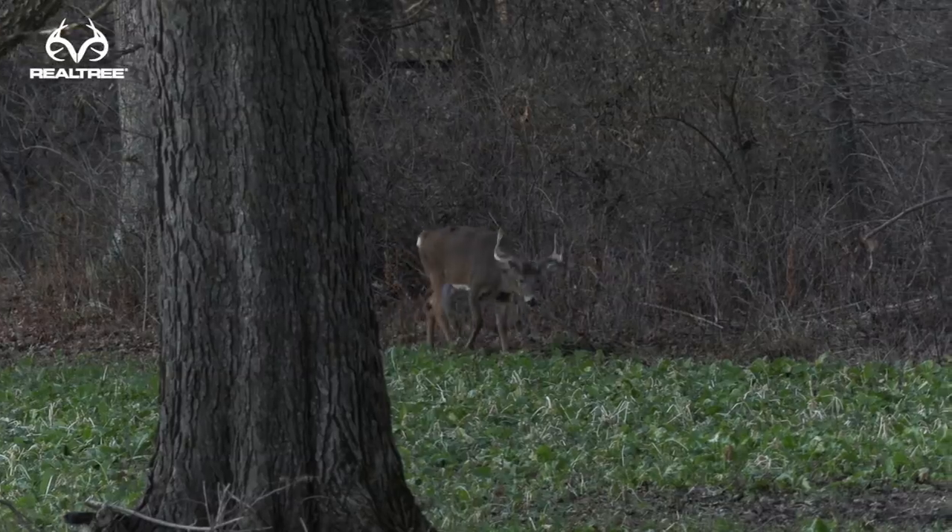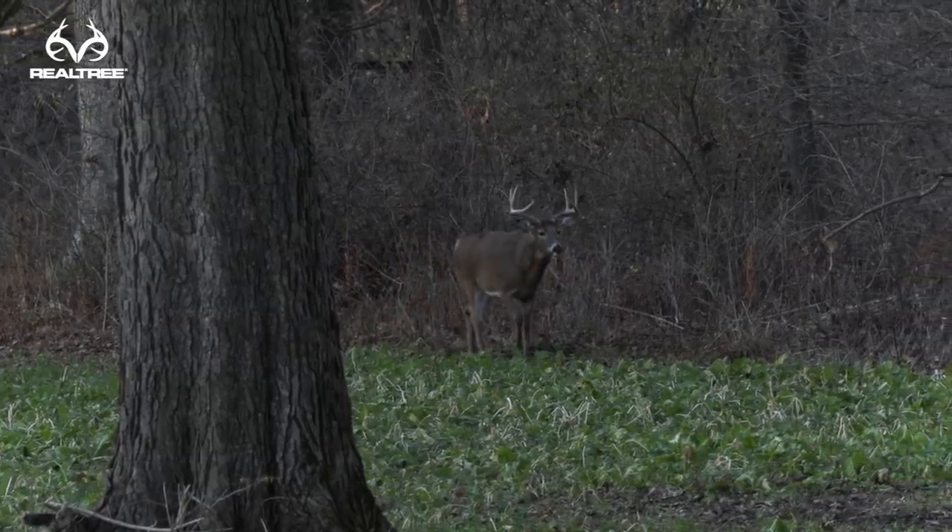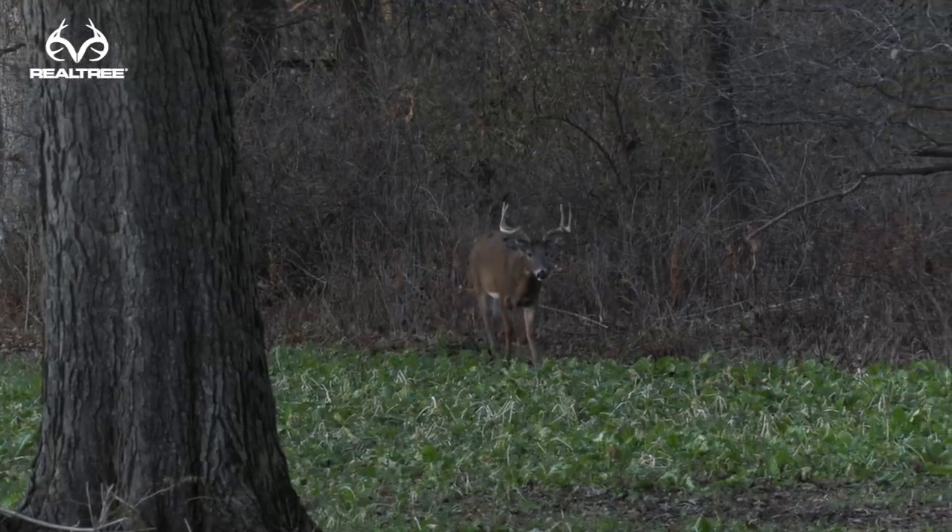That got pretty exciting. That eight-point — I've got a lot of pictures of him. I think he's at least a four-year-old; earlier in the year I had put him as a five-year-old. I think he's lost a little weight during the rut — you can see his neck, his brisket, his belly. He's a pretty big deer. He was working the scrapes along the edge of the brassicas, and then right at the last minute he decided to cut this corner and go out in the beans. The closest he got was about 59 yards. I thought for sure he was going to come work the scrape at 30 yards and give Max a shot.